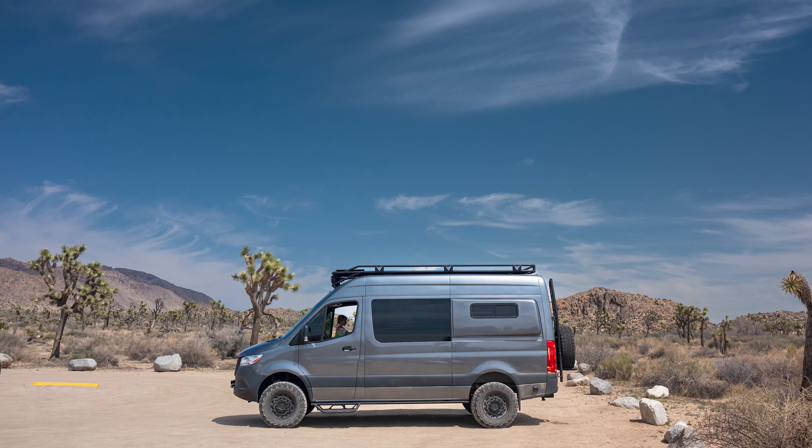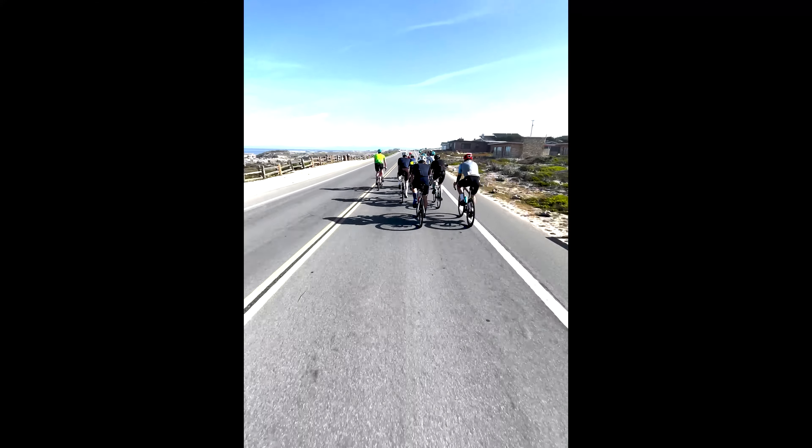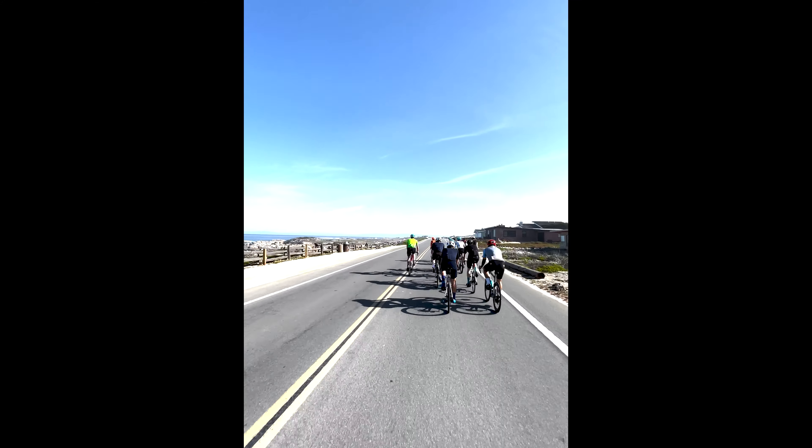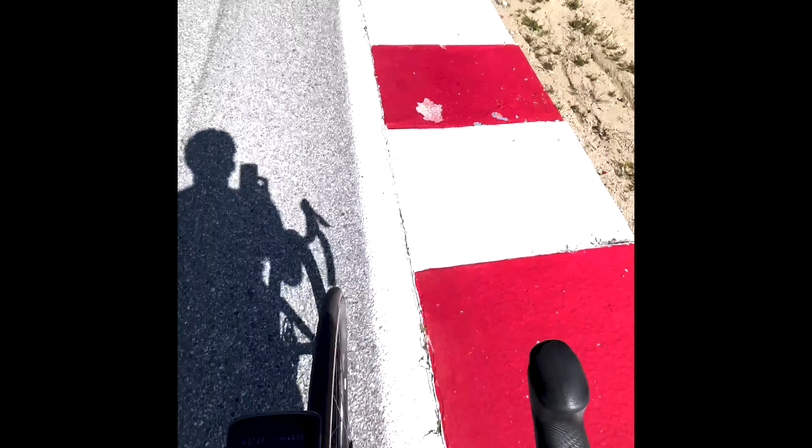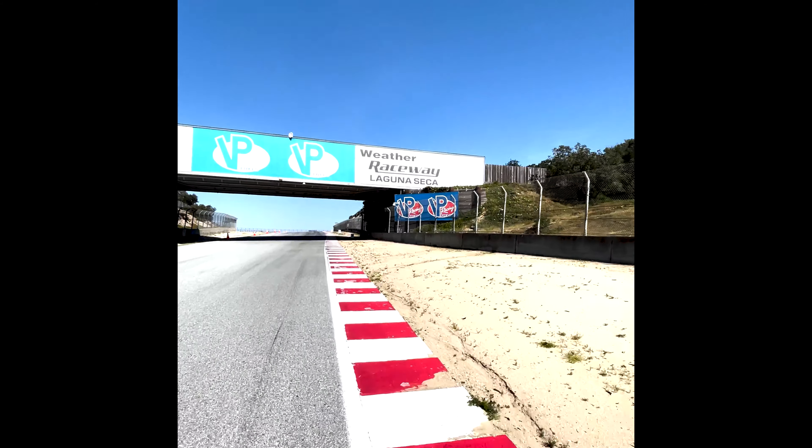I've spent the last week or so on the road starting in Joshua Tree National Park, then home for a couple days, and then back on the road up to Monterey and then back home via Big Sur, El Moro, and Malibu. When I was in Monterey, I attended Sea Otter and had a blast catching up with old friends as well as meeting new friends. I finally got a chance to take the Crux out on Laguna Seca, which has been something that I've wanted to do for quite a while now, and it was fantastic.